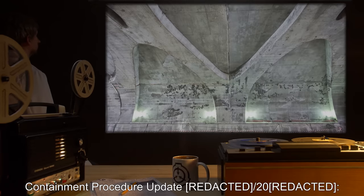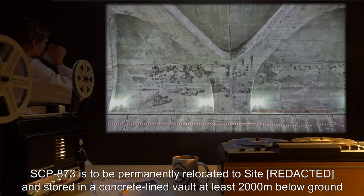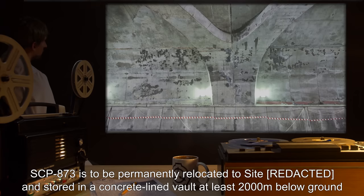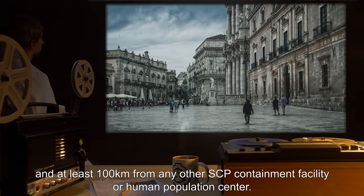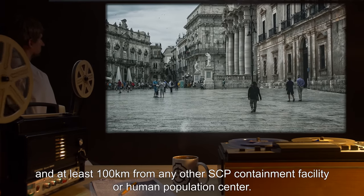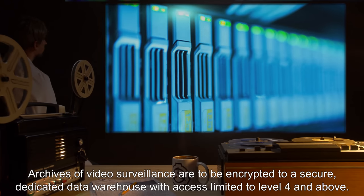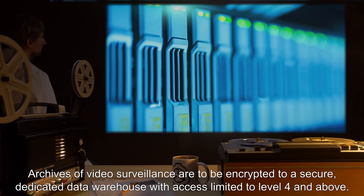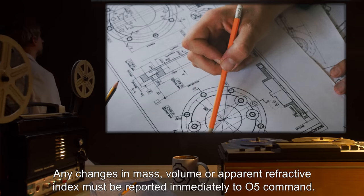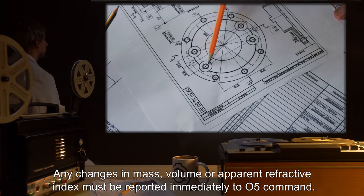Containment Procedure Update 2000: SCP-873 is to be permanently relocated to Site-19 and stored in a concrete-lined vault, at least 2,000 meters below ground and at least 100 kilometers from any other SCP containment facility or human population center. Archives of video surveillance are to be encrypted to a secure, dedicated data warehouse, with access limited to Level 4 and above. Any changes in mass, volume, or apparent refractive index must be reported immediately to O5 Command.